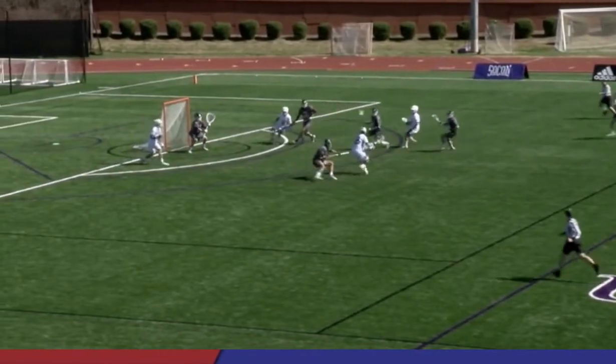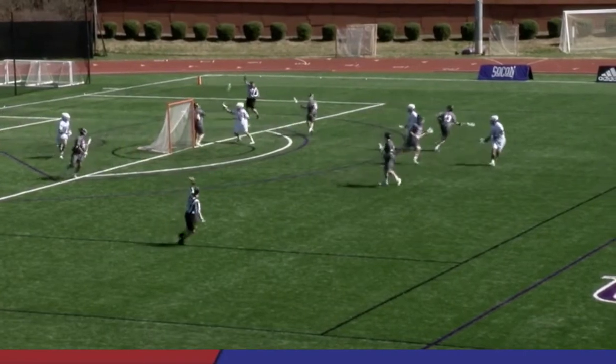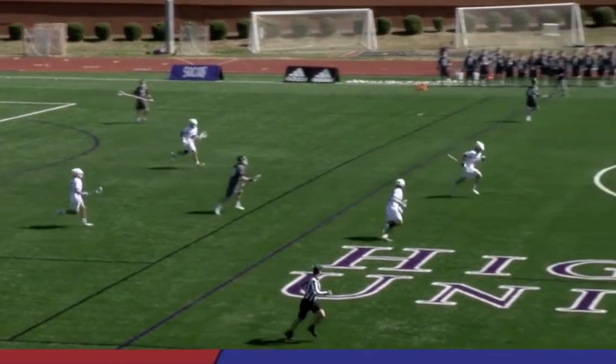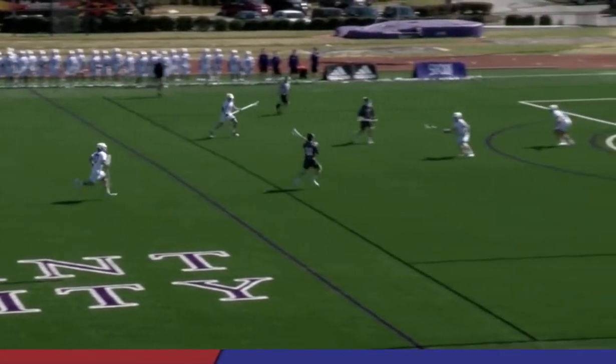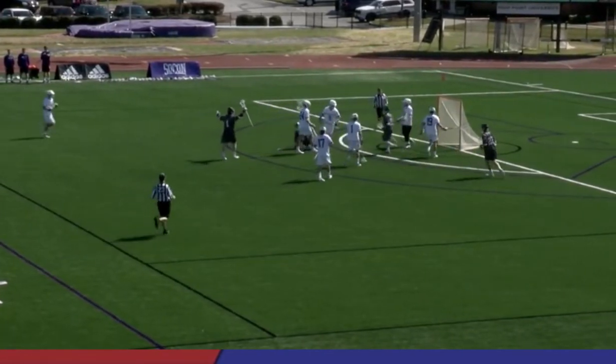Taylor Acra comes down the field and finds Nolting. Nolting on the doorstep looking for Ben Baker. The pass was a little too far to the outside and Hedger is able to pick it up for Robert Morris with a clear attempt. Up tempo would be a slow way to describe how these two teams are playing right now. Bordeaux finds the man on the crease and Robert Morris ties it.